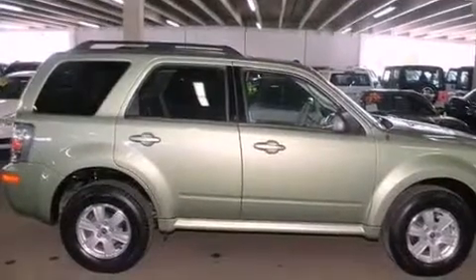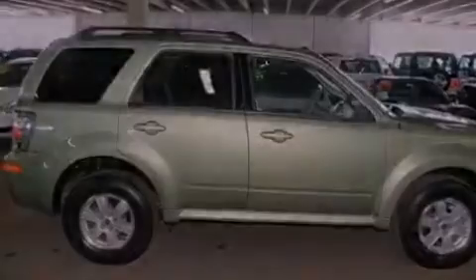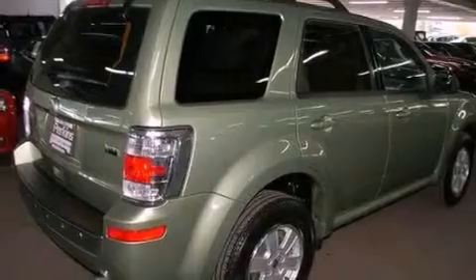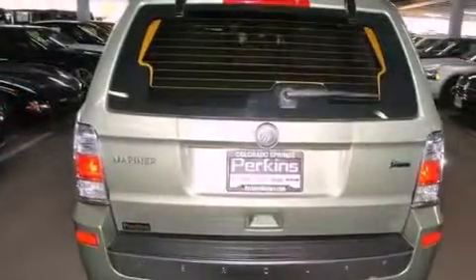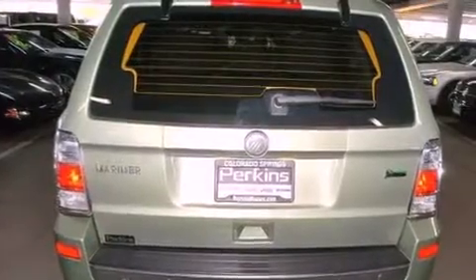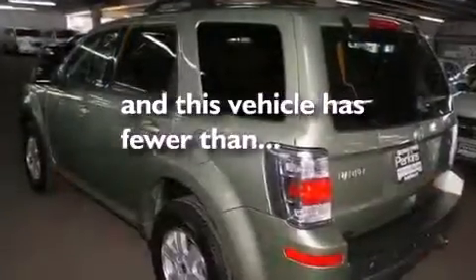Its top features include air conditioning, cruise control, commercial-free satellite radio, aluminum wheels, a security system, privacy glass, traction control, an anti-lock braking system, rear curtain airbags, and this vehicle has less than 21,000 miles.